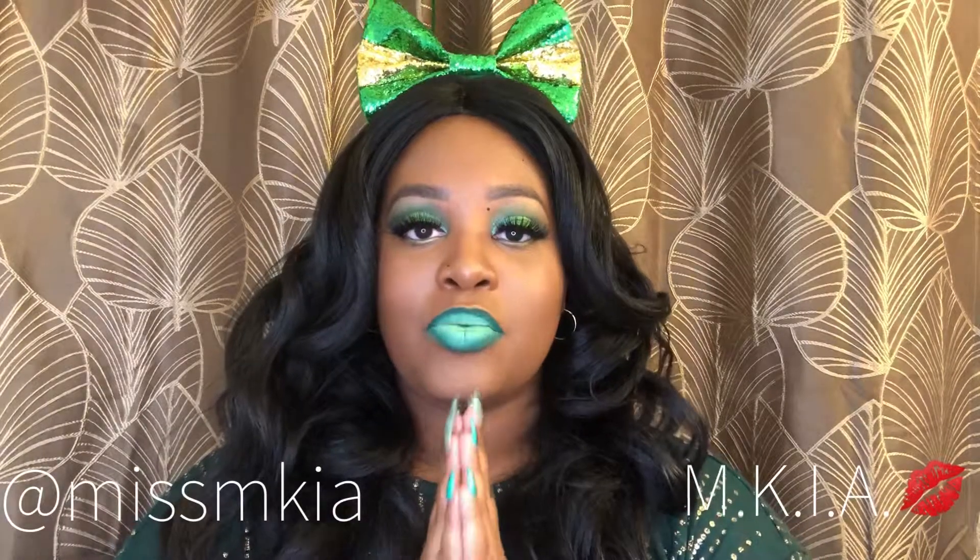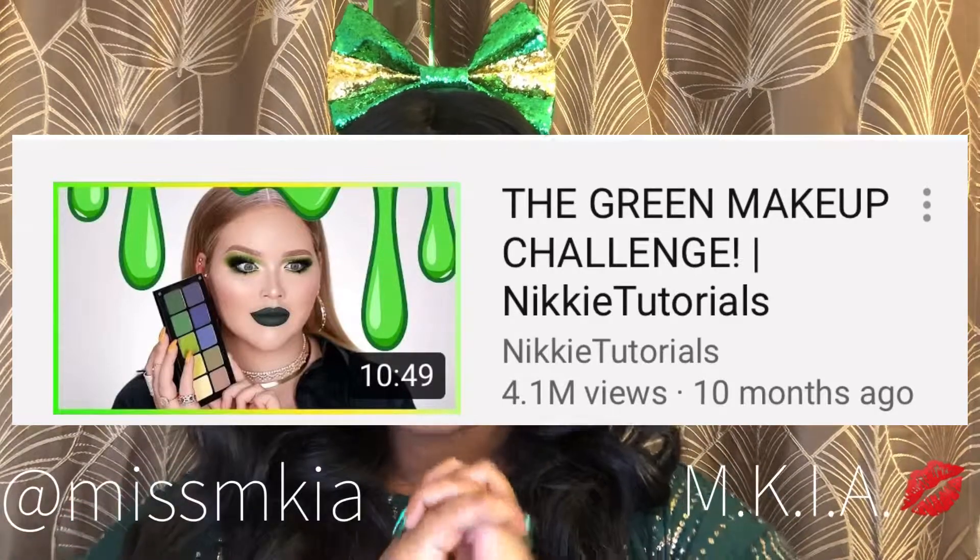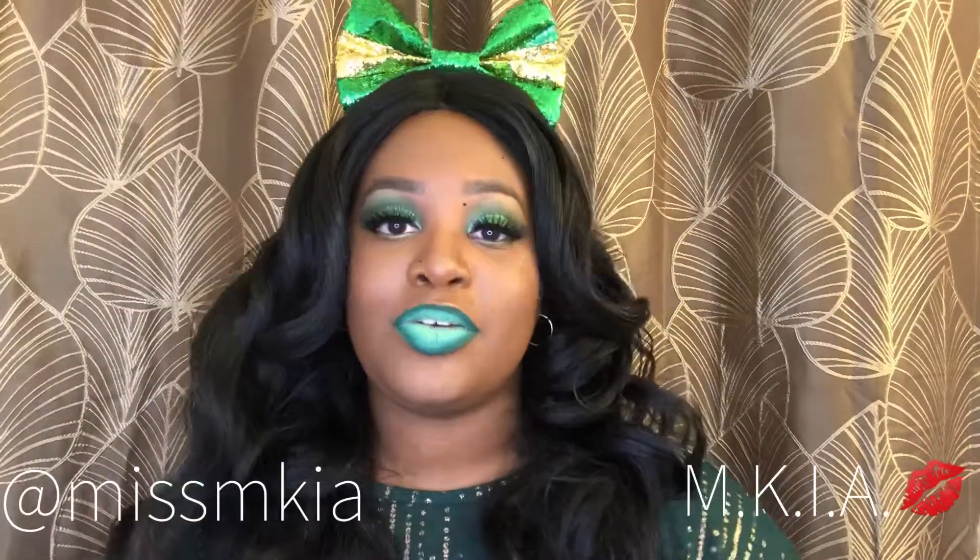I decided to do an all-green post. This video was inspired by one of my favorite YouTubers, Miss Nikki Tutorials, who did an all-green makeup tutorial about a year ago. Please like and subscribe if you're enjoying this content — and yeah, let's go ahead and get started.